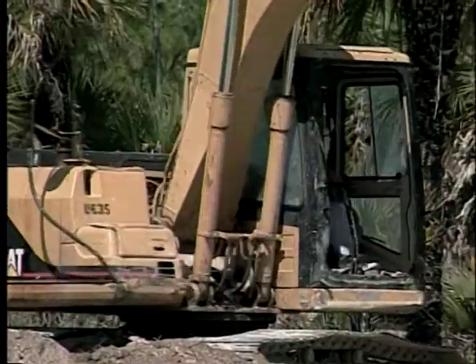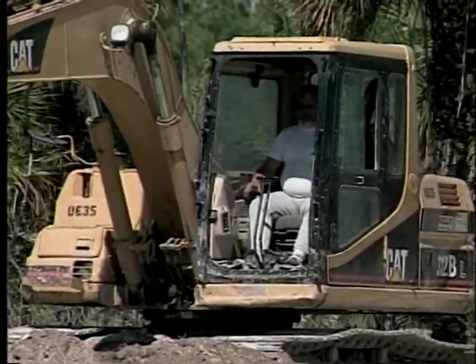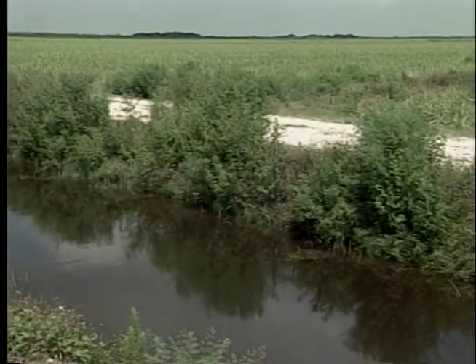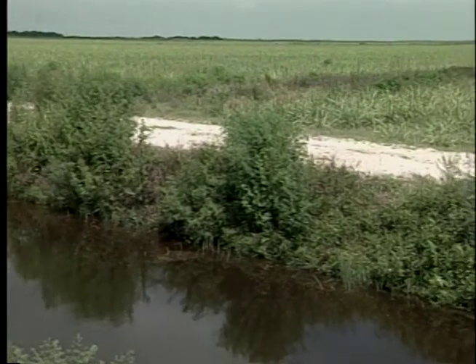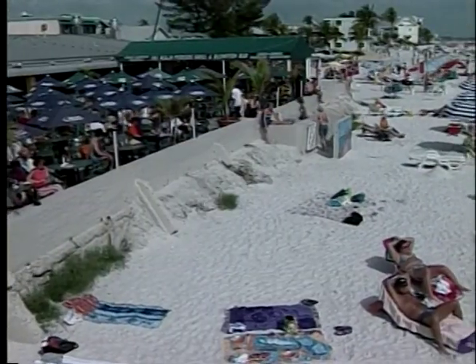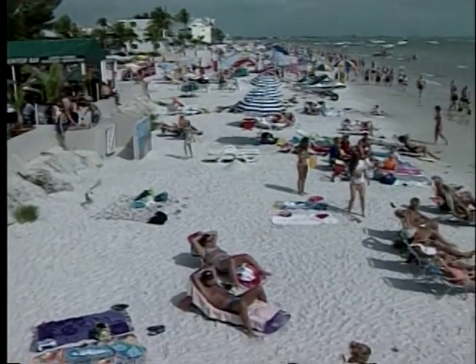The Everglades restoration plan is a 30-year outline to put the pieces of this ecosystem back together again. About half of the $7.8 billion price tag is from the federal government, and about a third of that money is earmarked to buy new land. Having reassembled the land, we are able to move forward with a project that will basically fill in the canal, grade down the roads, and create a sheet flow to bring back the natural vegetation — the cypress that was here 100 years ago. Symptoms of the need for Everglades restoration are right in our own backyards, even on our beaches.